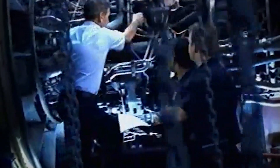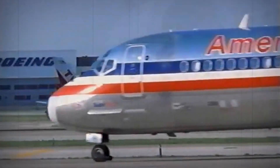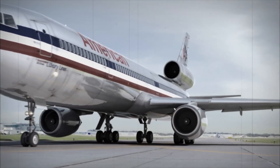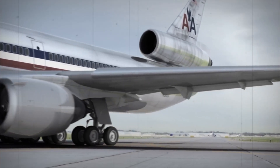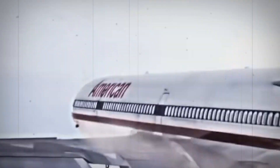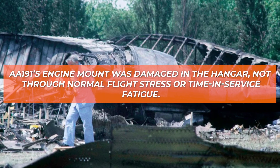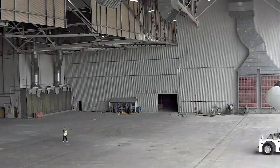Even though both accidents involved the same broad outcome — the left engine leaving the aircraft — the underlying cause could not be more different. The DC-10 on AA-191 had undergone a maintenance procedure at American Airlines that removed the engine and pylon as a single unit. That method, which used a forklift to support the pylon during removal and reinstallation, was not approved by McDonnell Douglas. It created a situation where the pylon could twist or shift slightly during the process. During reinstallation, the pylon's aft bulkhead struck the wing clevis hard enough to create a hidden crack in the bulkhead surrounding the spherical bearing. That crack continued to grow, undetected, until the moment of takeoff.